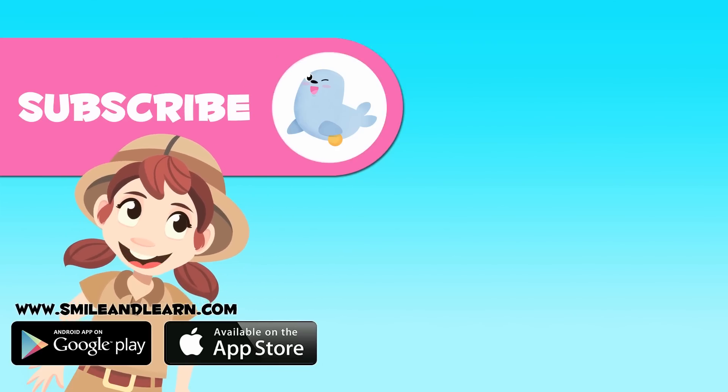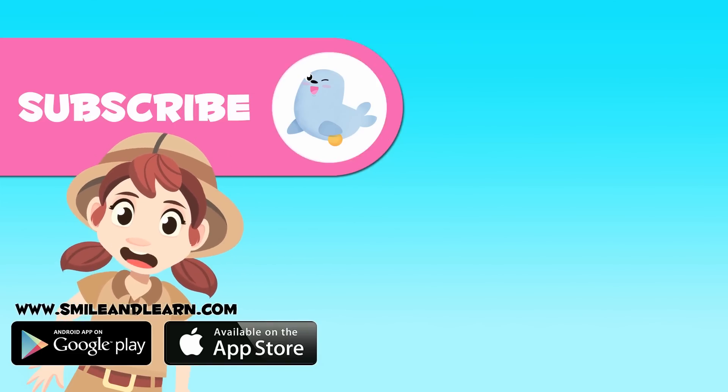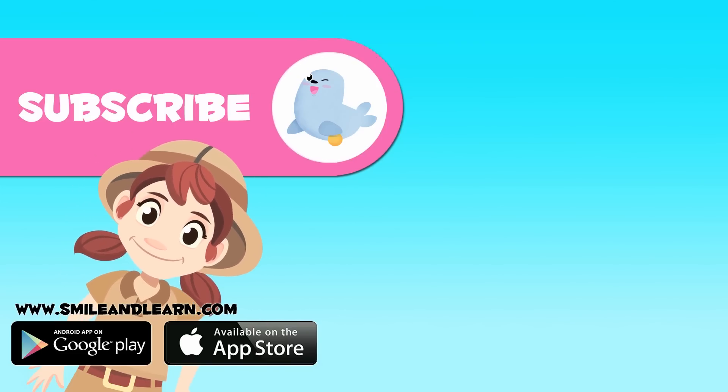To watch more videos, click on the seal and subscribe to our YouTube channel. Don't miss out on the new adventures! I'll see you next time!